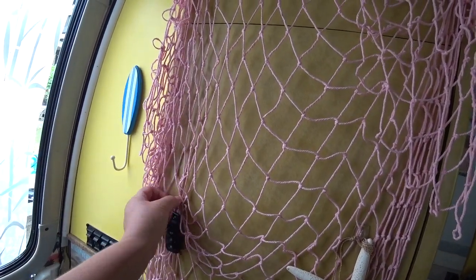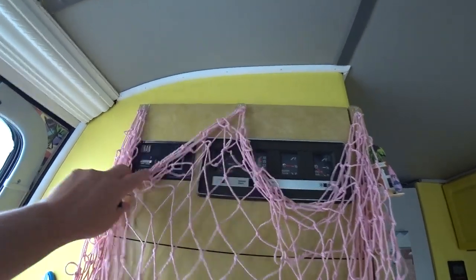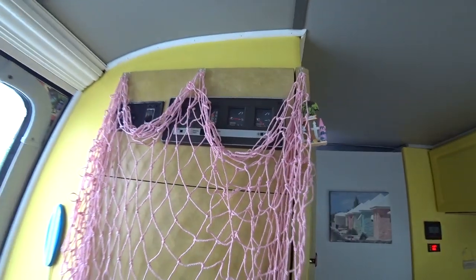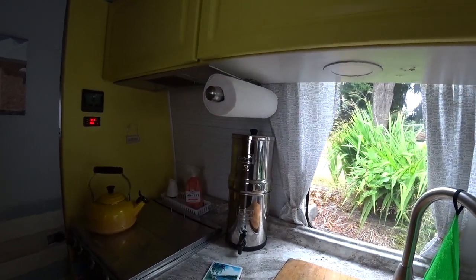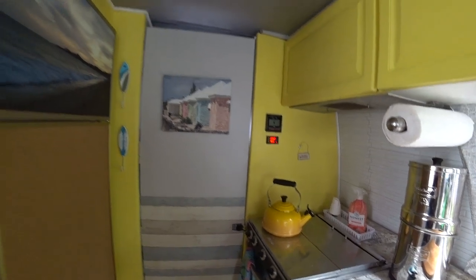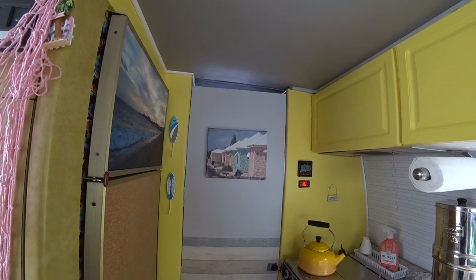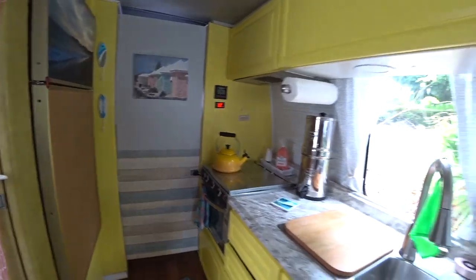Here's our command center for the generator, battery volts, water tank, holding tank, and propane. We have our Berkey, which I love and have been using in the house - it's a gravity water purifying system. Our yellow teapot kettle and the picture we took in Grand Turk were inspiration pieces we were able to work around for the color and the theme.